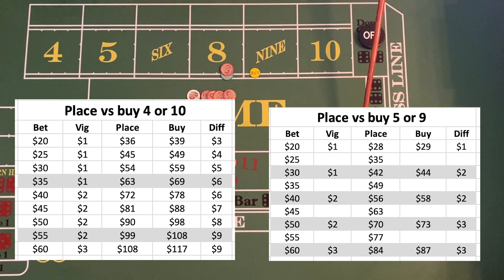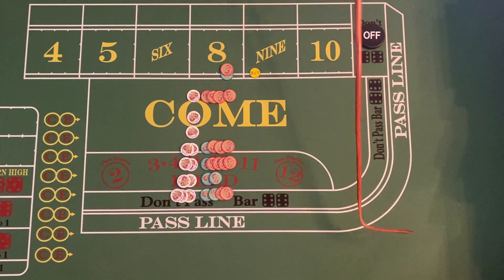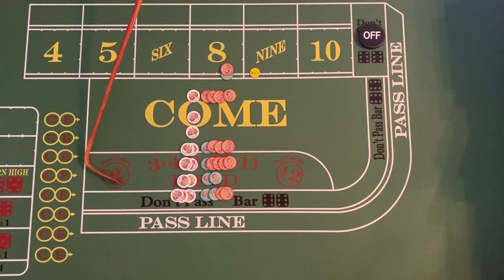The casino doesn't make change, so if the buy bet were an odd number it's hard to get true odds when you buy the five or the nine. Hence thirty-five, forty-five, fifty-five, or twenty-five dollars just doesn't make sense as a buy bet amount for those numbers.